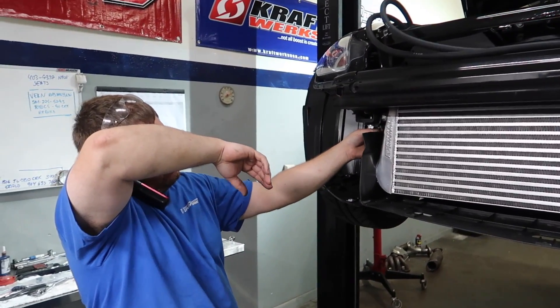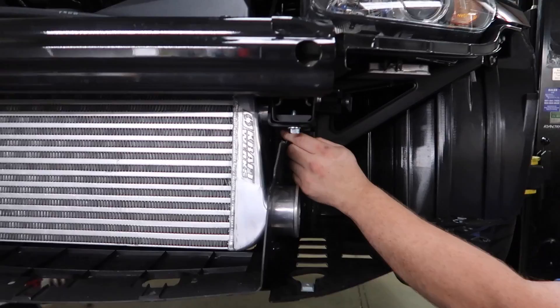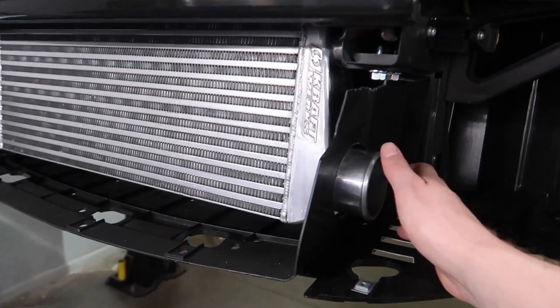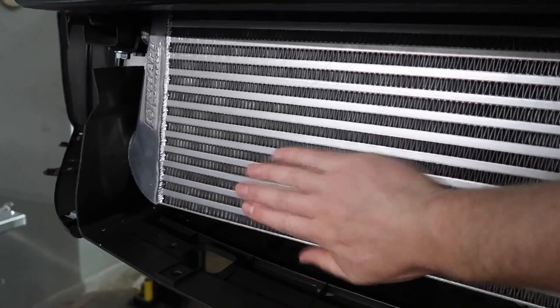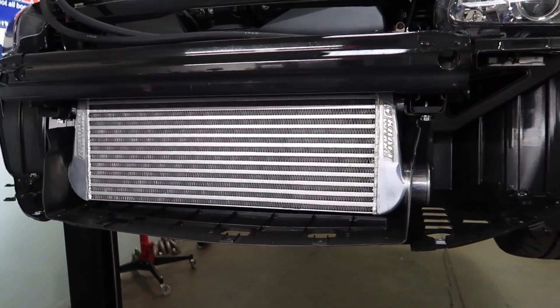This is how you multitask right here. We're usually appointment only — we've been booked for months on end. Look at how solid this intercooler mount is. I don't want to shake it because a car will fall off the lift, but you could hang on this thing. No zip ties in this install.